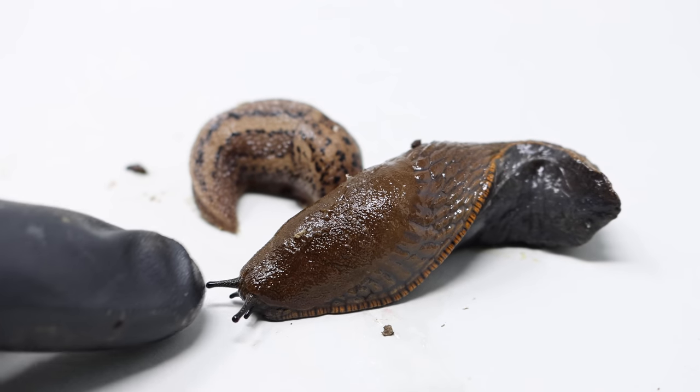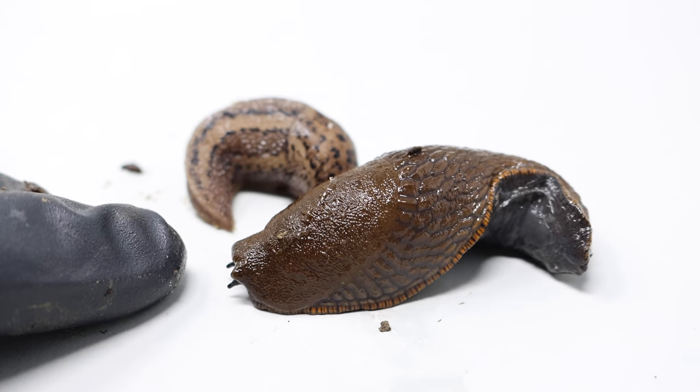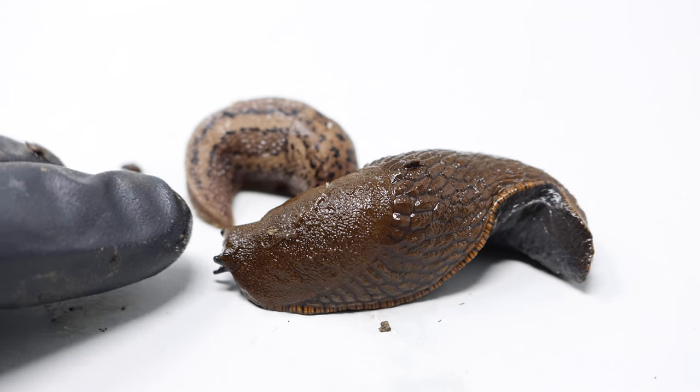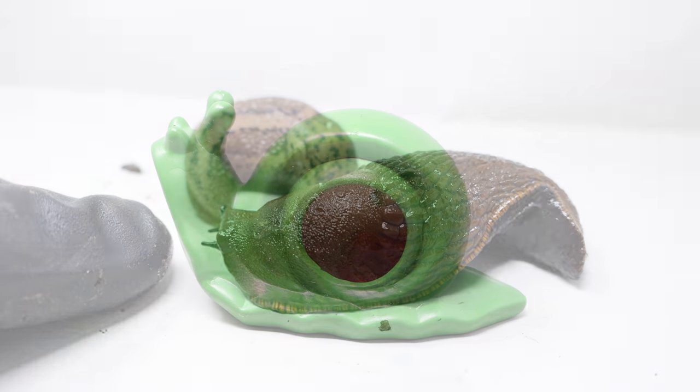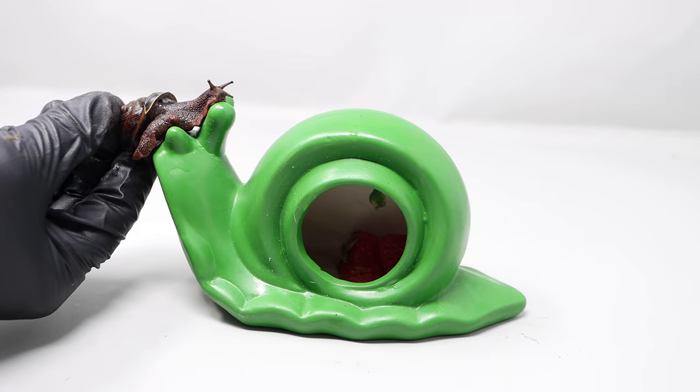These slugs are non-native — they're from Europe and they are so destructive. A crazy thing about this slug is I actually found it eating one of the mice I caught. Who knew a slug would eat a dead mouse? I'm very curious how well this trap works, so I'll place our snail and slugs on there and see if they go inside.